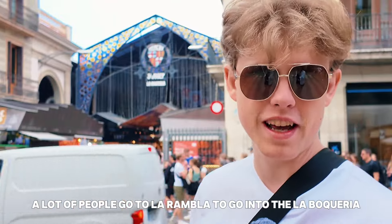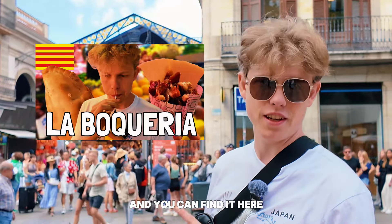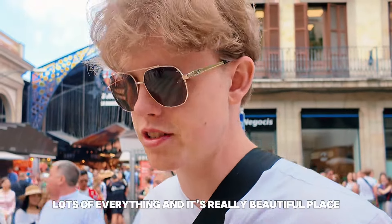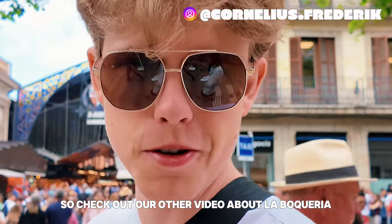A lot of people go to La Rambla to visit La Boqueria. We already made a video about that which you can find here. It's a very fascinating place — lots of food, lots of vegetables, lots of everything, and it's a really beautiful place. So check out our other video about La Boqueria.